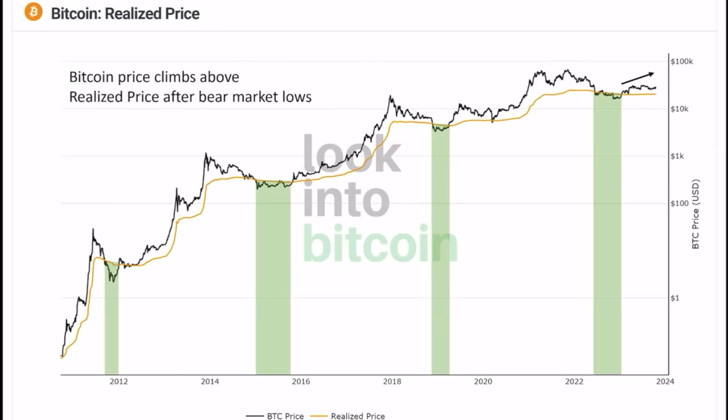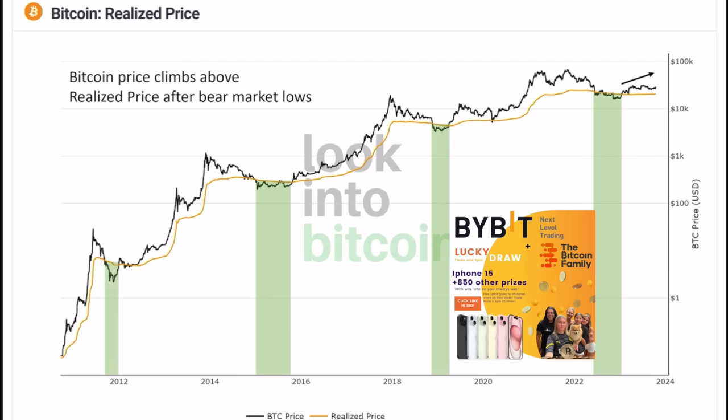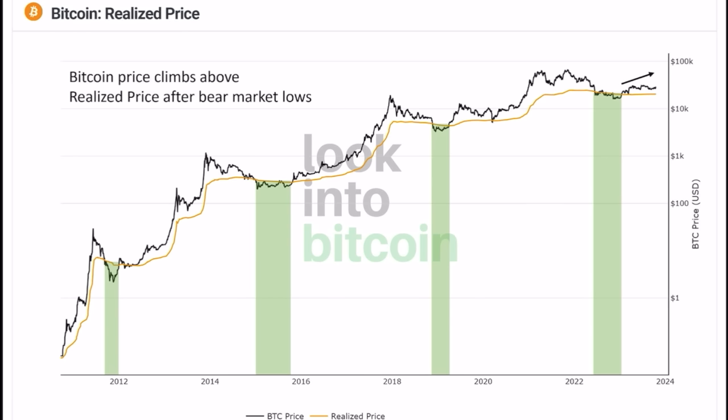Now let's zoom out a little bit. This is the Bitcoin realized price — Bitcoin always climbs above the realized price after bear market lows. You can see those bear market lows in that green area, which is where you should be buying. Every time we are down below that realized price — that yellow line — and then come above it and retest it, that is when the bull market really takes off. Looking left, there will be moments we take a huge distance from that yellow line, and that is when the bull market top will be. In a scenario like 2015–16, there was no retest — we just took off higher and higher.